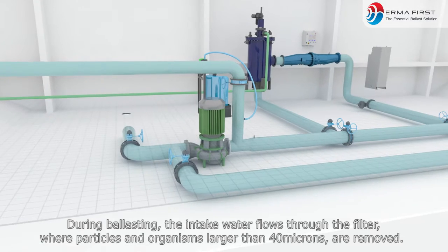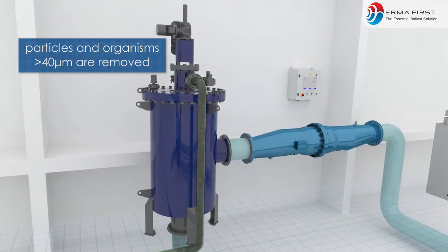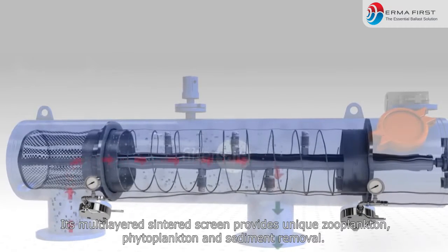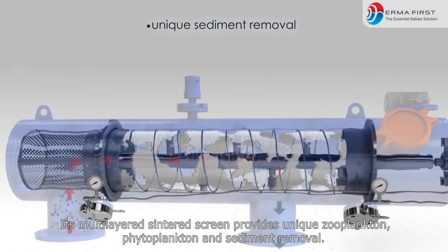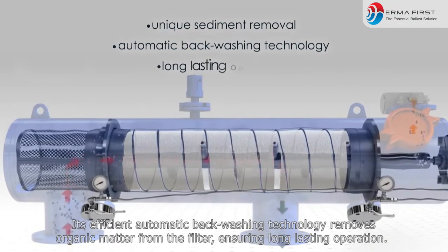During ballasting, the intake water flows through the filter where particles and organisms larger than 40 microns are removed. This is the 40 micron self-cleaning automatic screen filter by FilterSafe. Its multi-layered sintered screen provides unique zooplankton, phytoplankton, and sediment removal. Its efficient automatic backwashing technology removes organic matter from the filter, ensuring long-lasting operation.